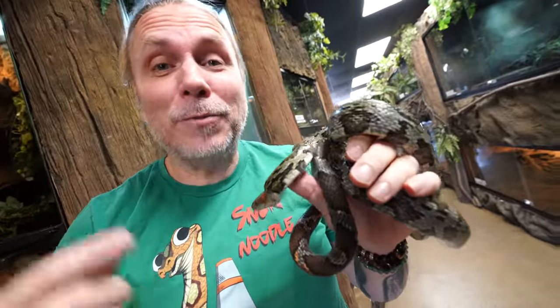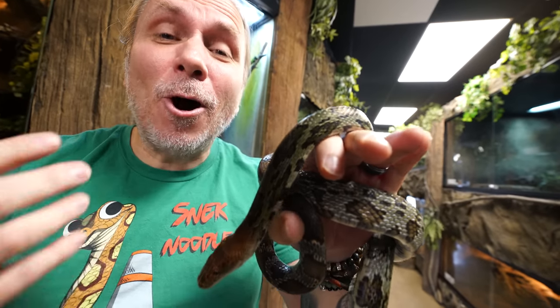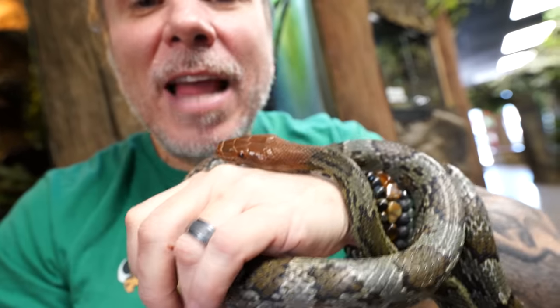I always say that I'm surrounded by animals that are absolutely breathtaking. And I can't even count how many times I've told you guys that I've added a dream animal to our collection. I mean, I look around the Reptarium and even at BHB often and I just am absolutely in awe of the animals I one day thought I would never own. And now to be able to work with them on a daily basis is absolutely amazing.